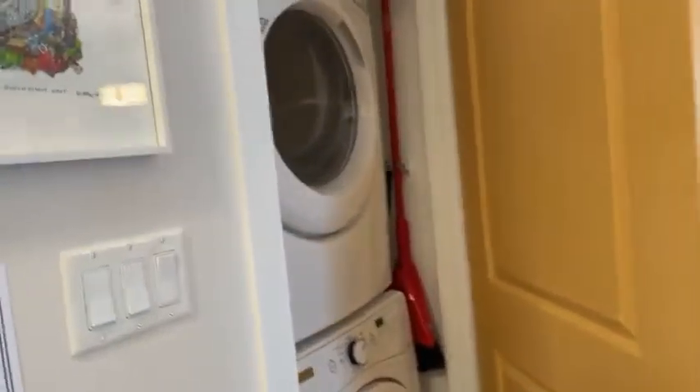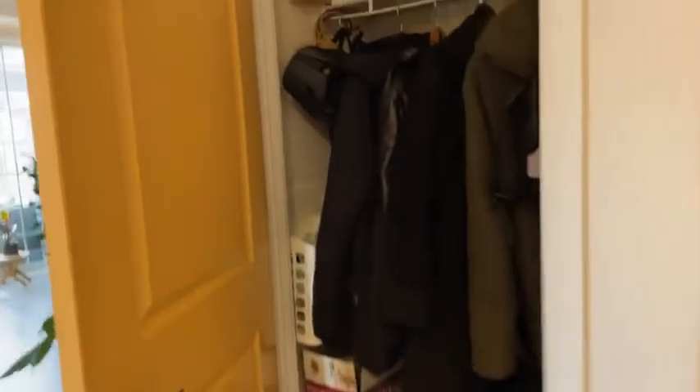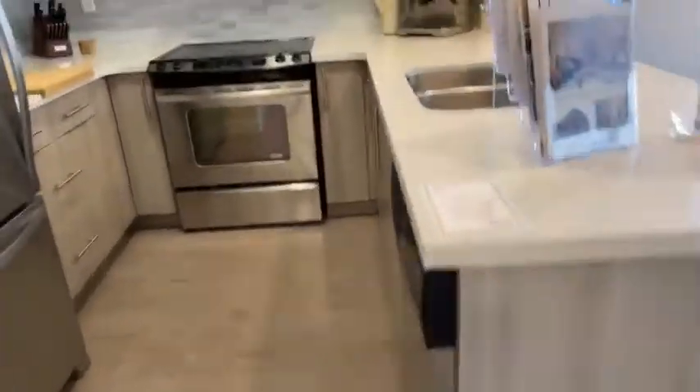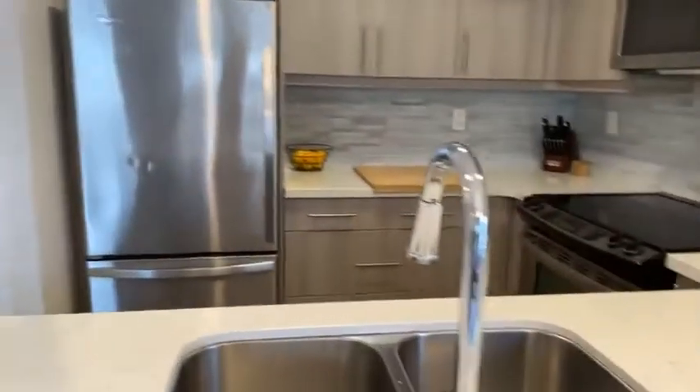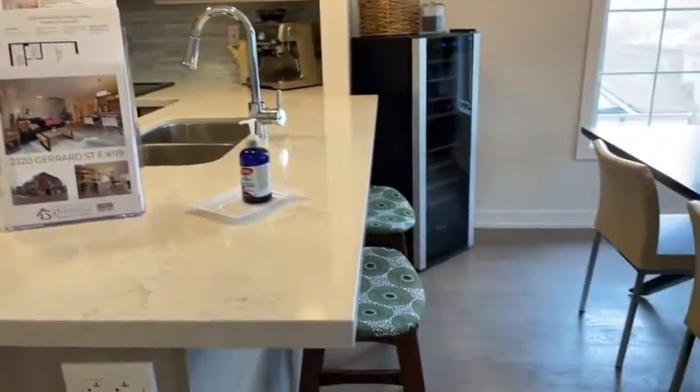The next door here has our laundry room — there's a stackable washer and dryer in there. And then we have our front hall closet. There's some shoe storage and coat racks downstairs for your highly used items, but of course you can store the rest in here. Our kitchen has stainless steel appliances, quartz countertops, over-the-range microwave, lots and lots of counter space, and a breakfast bar included as well.